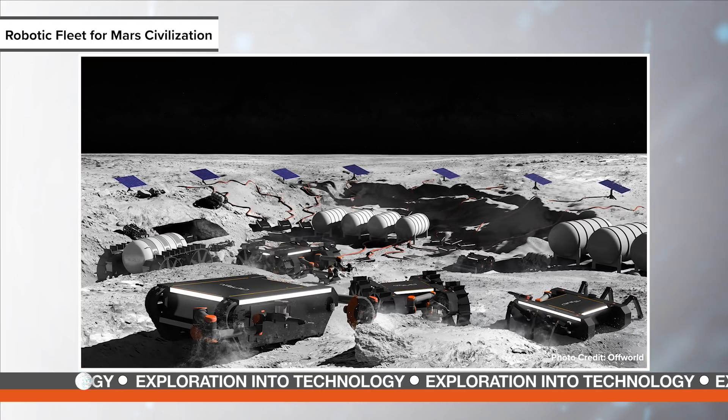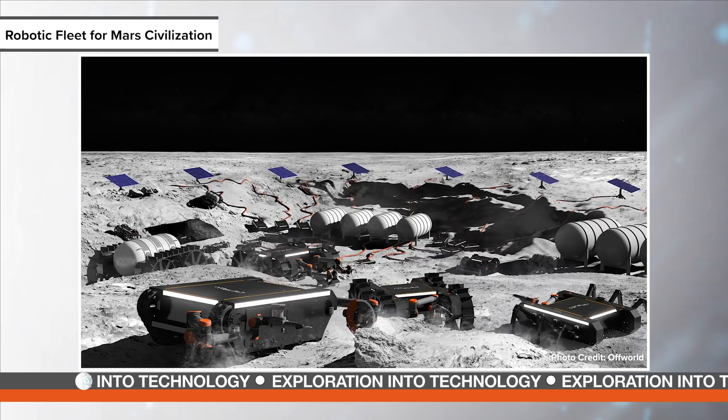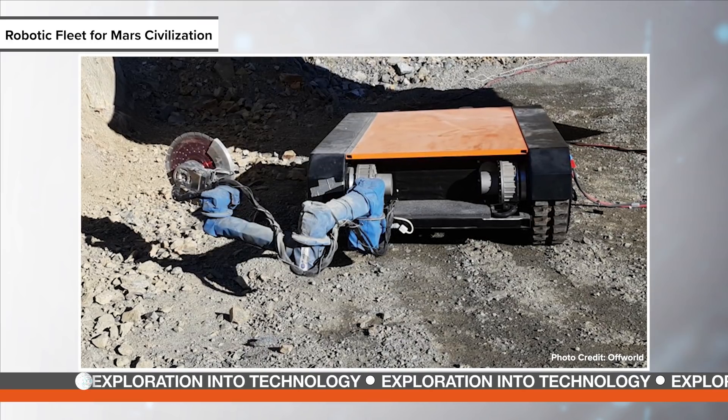Offworld, a technology company based in California, anticipates that developing this infrastructure will take millions of robots working in harmony, and they are already building a fleet with the hope that their technology will be used on future missions. Offworld has created an end-to-end system in which these bots are functioning in entirely self-sustaining colonies underground. Though a Martian civilization remains a distant dream, Offworld hopes that the scalability of their robotic workforce will one day serve as a key component of our survival on Mars.